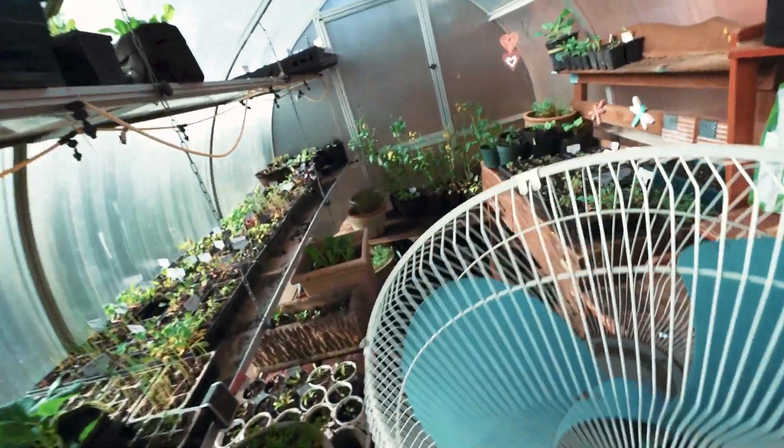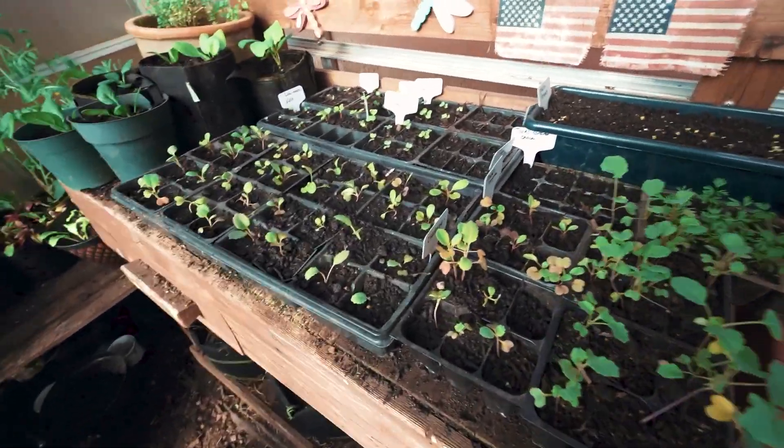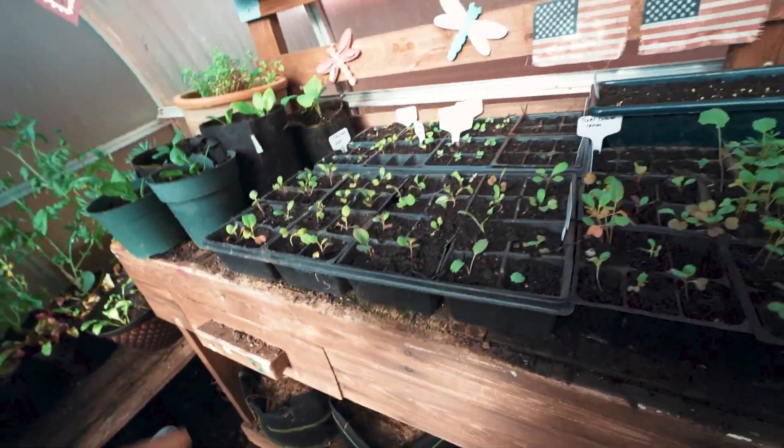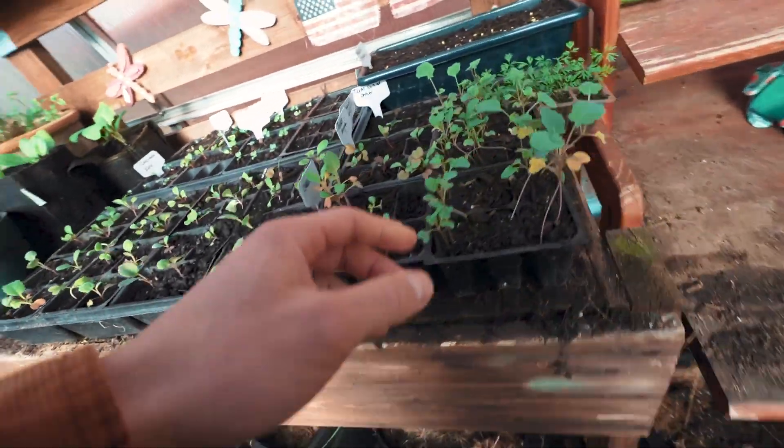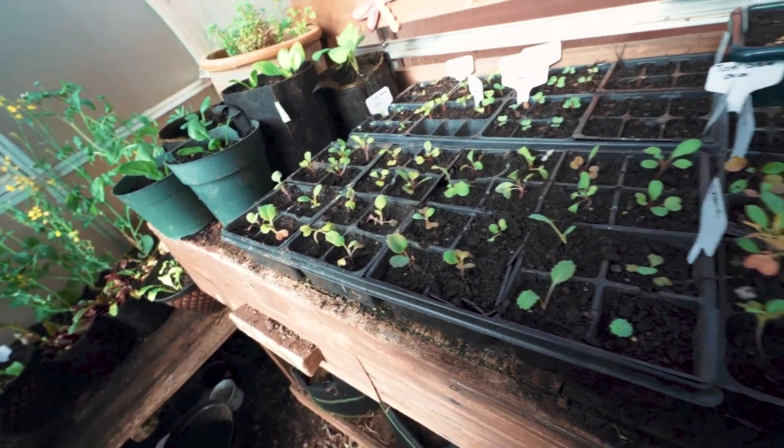So yesterday was my birthday. As a birthday gift to myself, I spent a really good amount of time in the greenhouse yesterday. Transplanted a bunch of different seedlings — they were all bunched up, so I separated them and put them into their own space so they'd have a lot more room to grow.